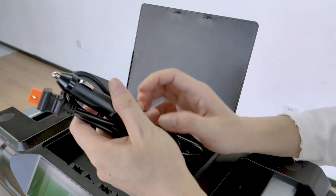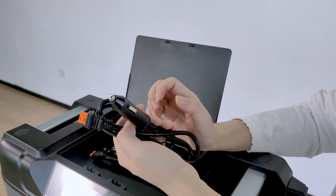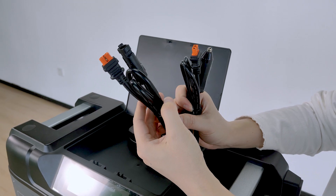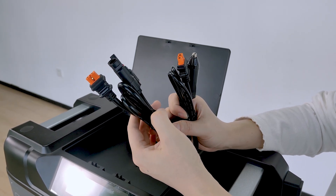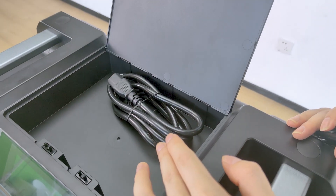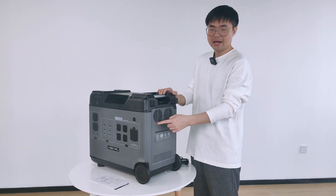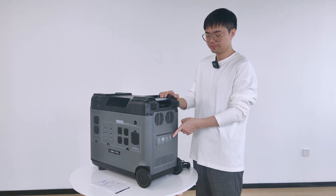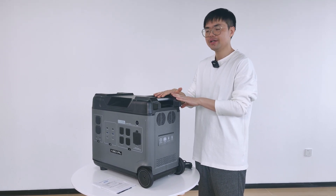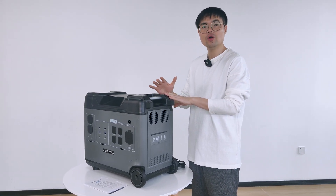For example, this one is for charging from your car — it's a cigarette lighter plug at 12 volts. The second one is for solar charging, with a very wide range from 12 volts to 120 volts. And the last one is for AC charging at 220 volts in Europe or 110 volts in North America. The battery in this unit is a lithium iron phosphate battery, which is very safe and has a very long life cycle.